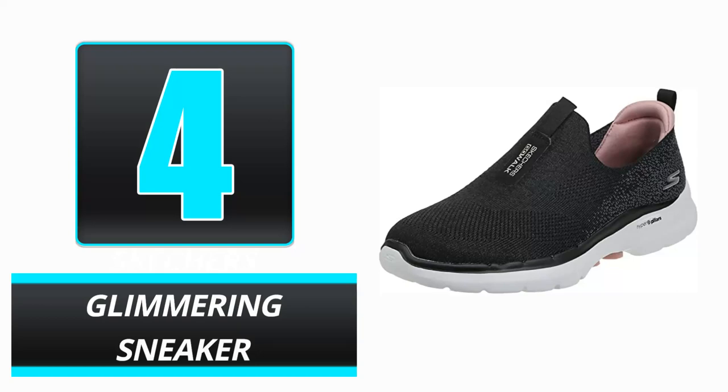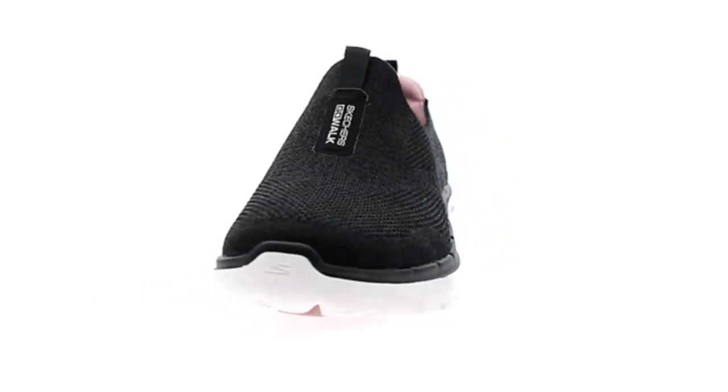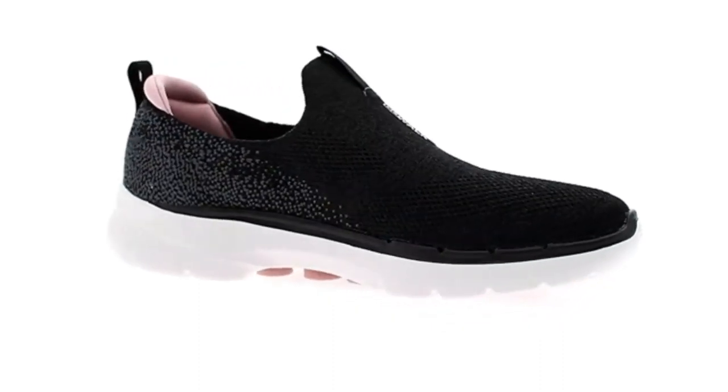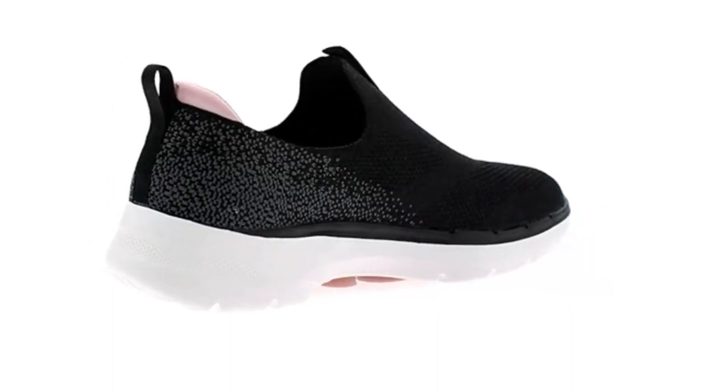Number 4: Skechers Glimmering Sneaker. The Skechers Glimmering Athletic Shoes are specifically made for women. These shiny shoes are durable, of good quality, and fashionable for work and everyday use. They keep you comfortable and stylish regardless of your activity, be it sports, fitness, or simply running about town.